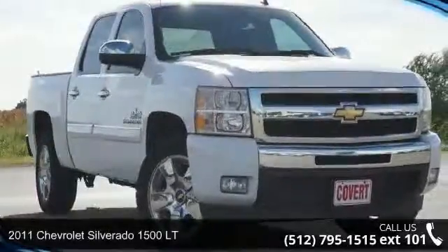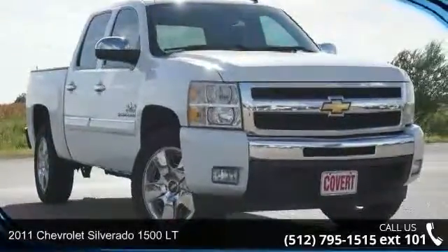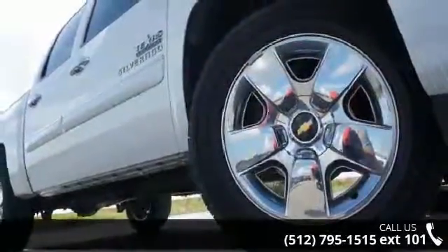Presenting the 2011 Chevrolet Silverado 1500LT. If you are looking for a first-rate auto, this one could be yours today.